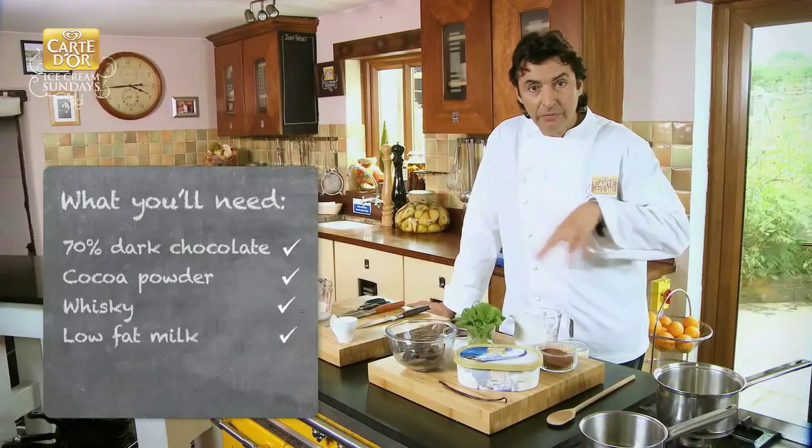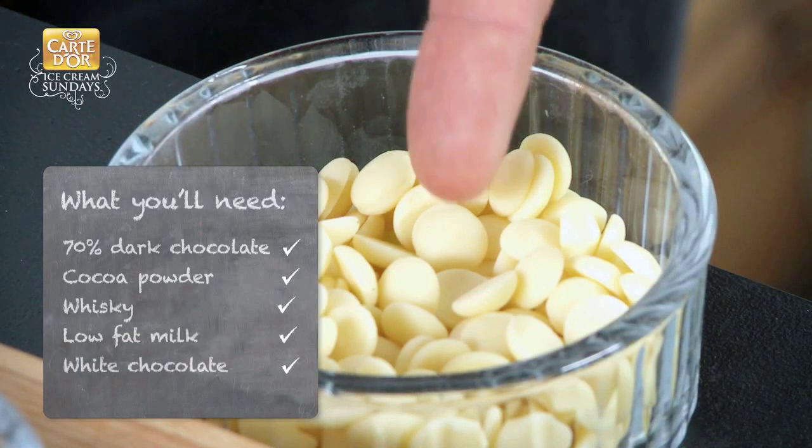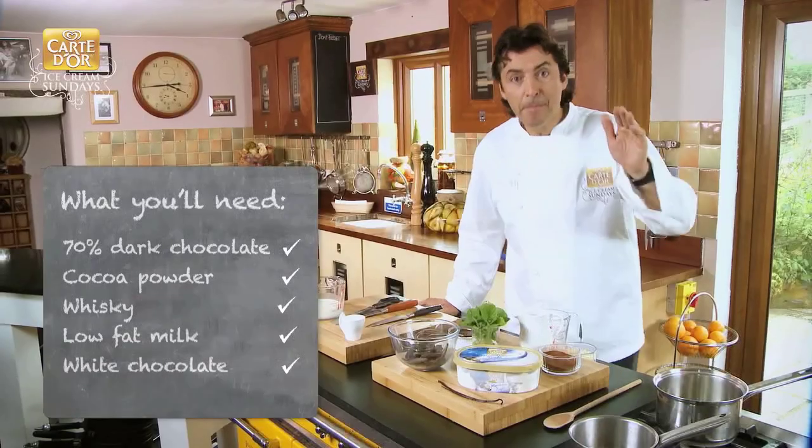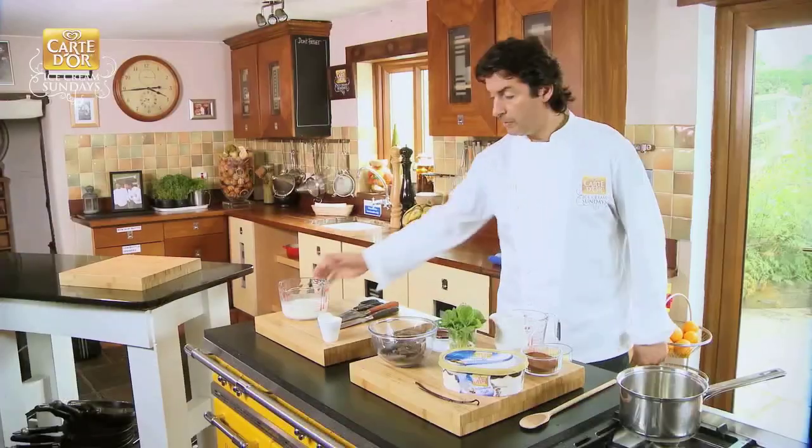We're going to combine everything together and what we're going to do is to introduce some white chocolate liquid, and finally this amazing Carte D'Or Macadamia Night ice cream. Therefore the whole idea is to warm up your milk.